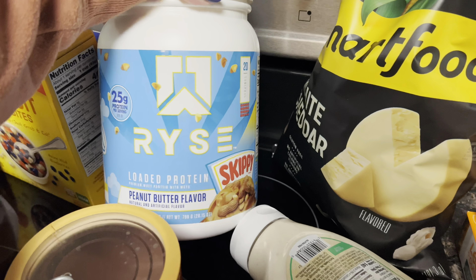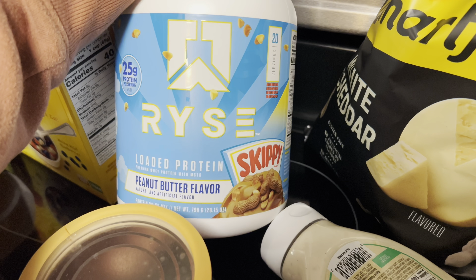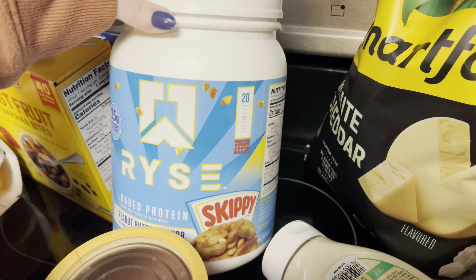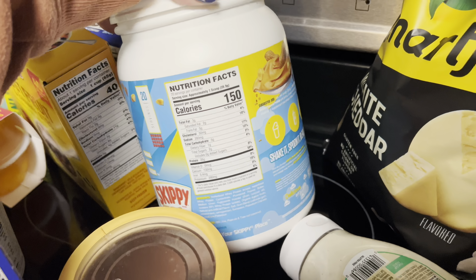I grabbed this — we've never tried it before, but after workouts Russell is going to go ahead and try it. This is the Rise. It's loaded with protein and has MCT oil in there, so it's a really great option. Hopefully it tastes really good — we shall see.